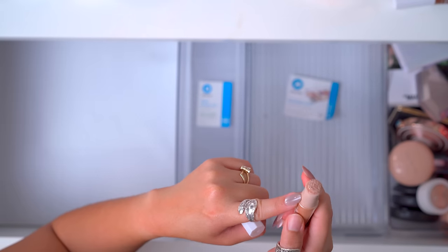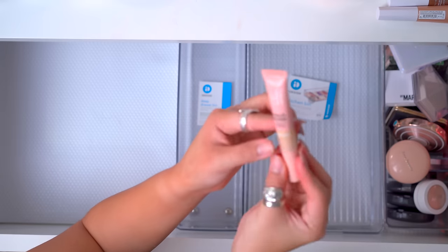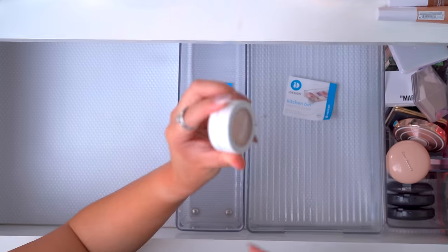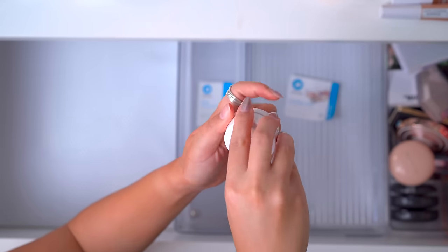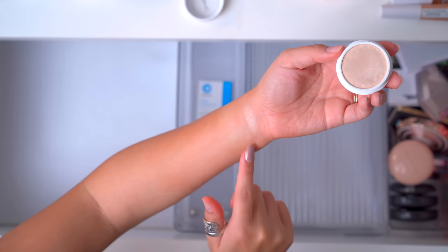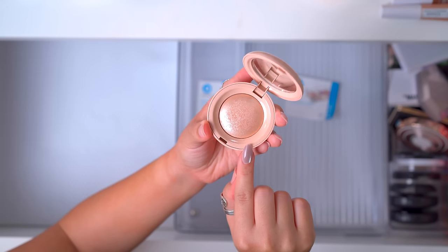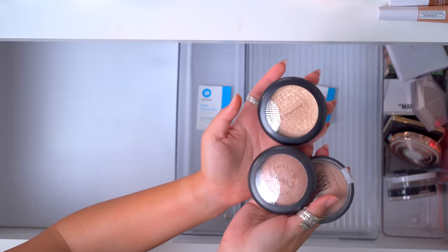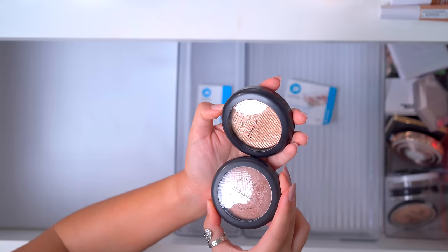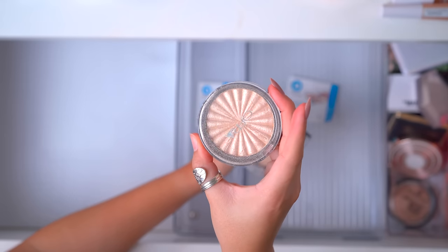I'm going to get rid of the ELF one — it's a little too gold with too much gold glitter for me. The ColourPop in Lunch Money — how beautiful is that? I got this while I worked at Ulta — I'm keeping that and using it. Rare Beauty Exhilarate highlighter — I waited so long for this to come back in stock, I'm keeping that. I'm pretty sure I got these at a cosmetic company store nearby — I want to keep these because I feel like they're going to make a comeback come spring and summertime, so I'm going to hold on to those. I will get rid of this Ofra one.